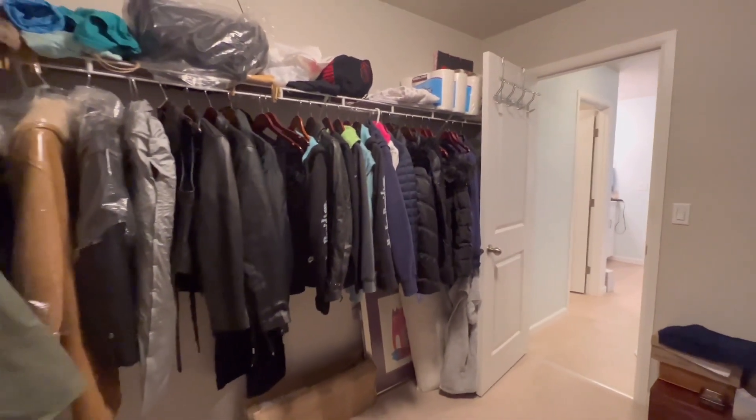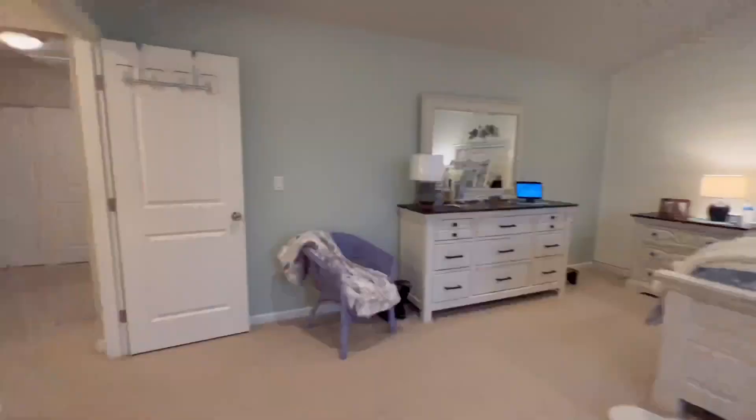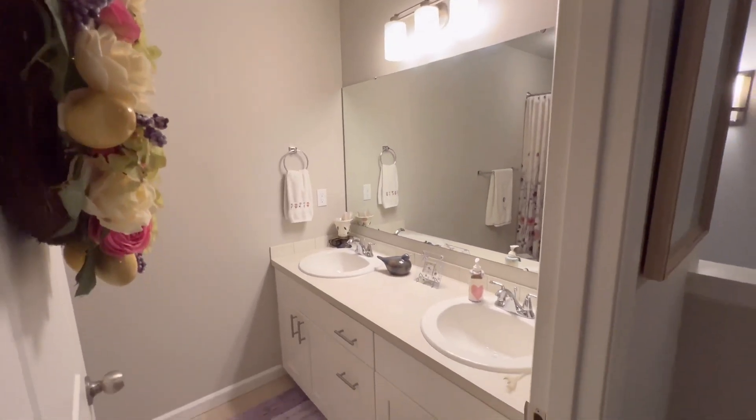Thank you so much to Lisa Wray, Realtor with EXP Realty, for allowing us to tour your latest listing, MLS 2018-286.